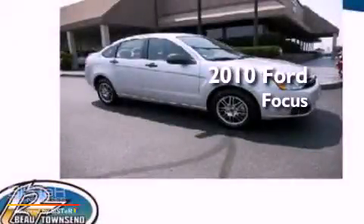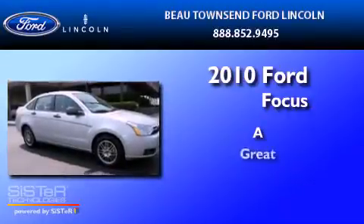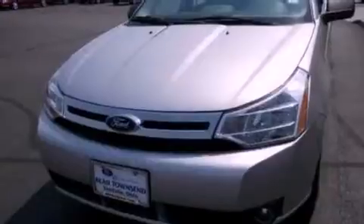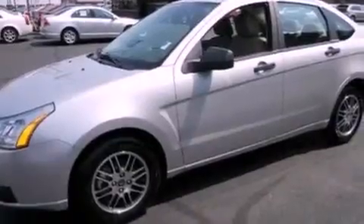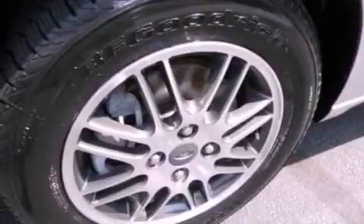This is a 2010 Ford Focus. Its top features include full power accessories, an external temperature gauge, four well-positioned speakers, a CD player, a multi-link rear suspension, and four-wheel independent suspension.